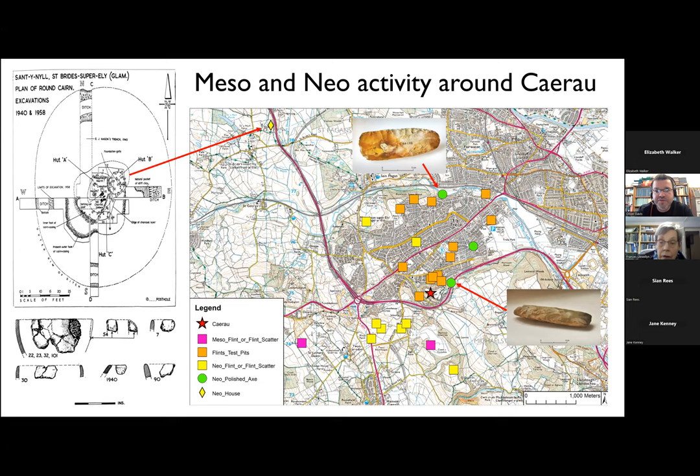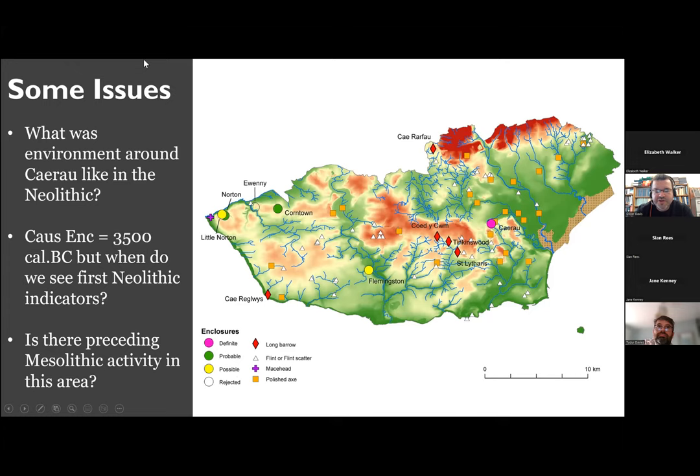There are a number of questions that we have about this site. We really want to know what the environment was like around this causeway enclosure when it was being used. Was it a completely wooded landscape? Were there open elements? How are people utilising this environment? Other questions were around when do we actually see the beginning of the Neolithic in this area — the causeway enclosure isn't probably the earliest sign. Do we have evidence of preceding activity, or even very late Mesolithic activity? The ways to answer these questions are mainly through the pollen evidence, and that's where I'm going to hand over to Tidda.